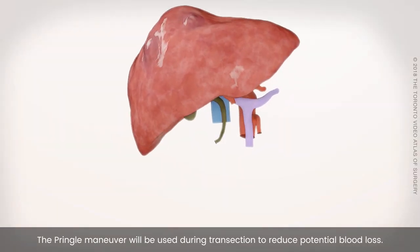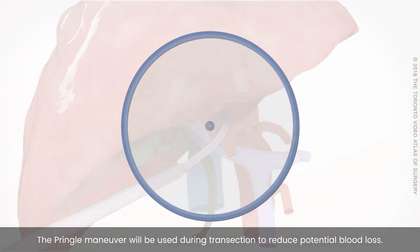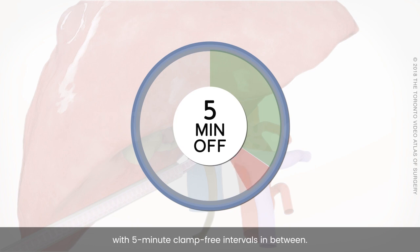The Pringle maneuver will be used during transection to reduce potential blood loss. The Rommel clamp will be applied for 20 minutes, with 5-minute clamp-free intervals in between.